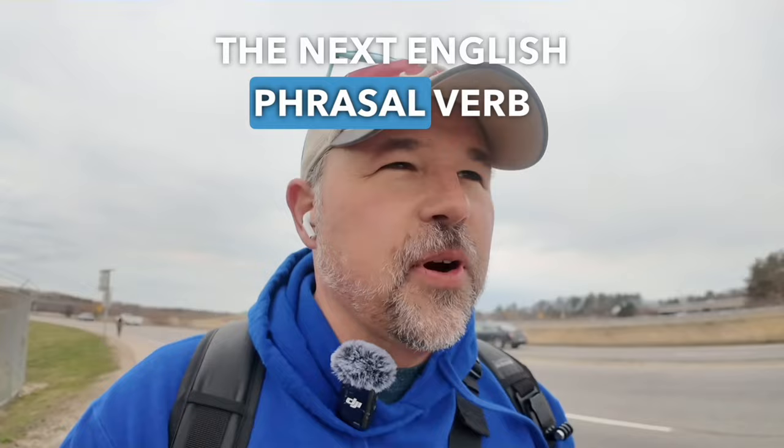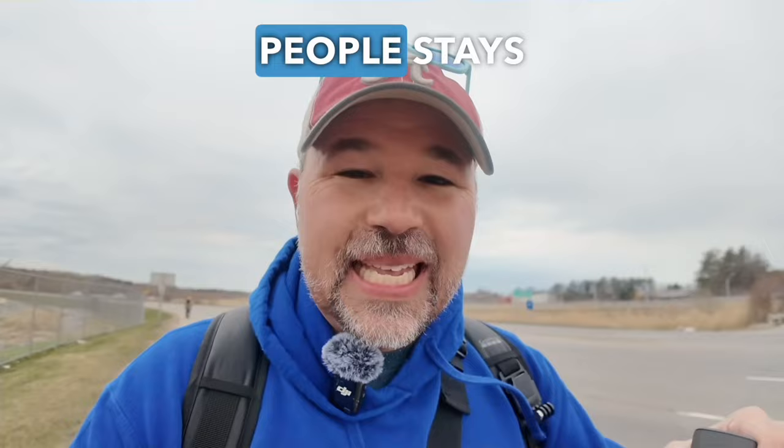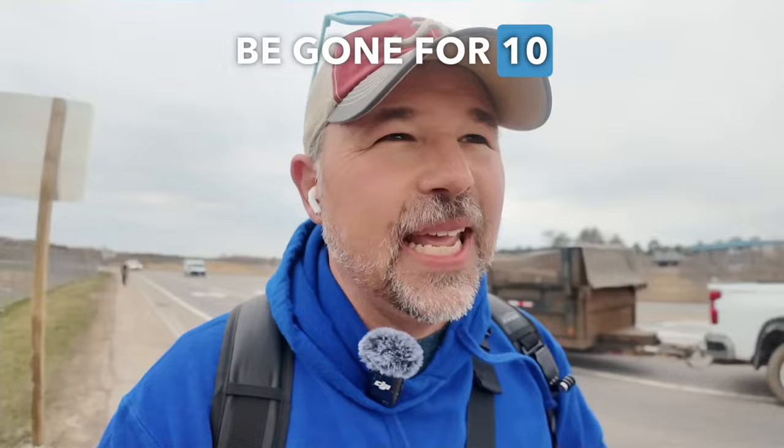The next English phrasal verb I'd like to teach you is 'drop off.' Earlier this morning, my daughter dropped me off at a restaurant called Panera Bread, and she dropped my wife off at school. That means you drive somewhere with somebody, but one of the people stays at some other place. My daughter dropped me and my wife off because we didn't want to pay for long-term parking at the airport — we'll be gone for 10 days and could save a couple hundred dollars.